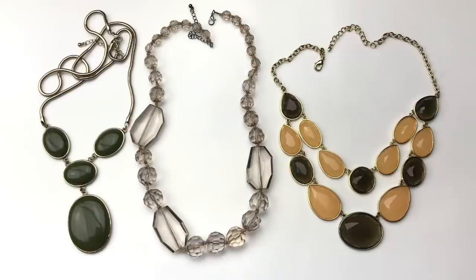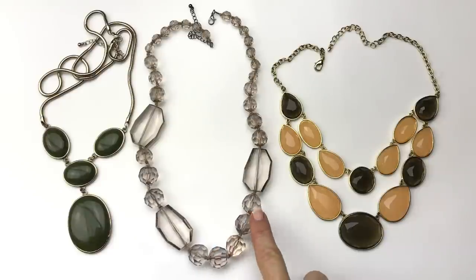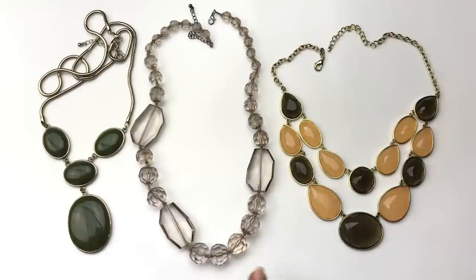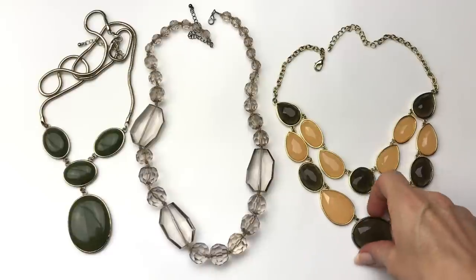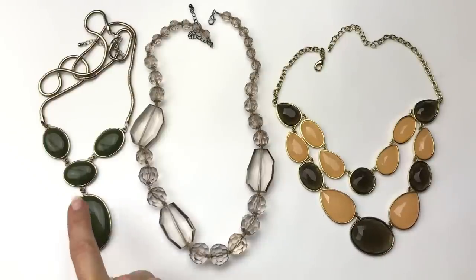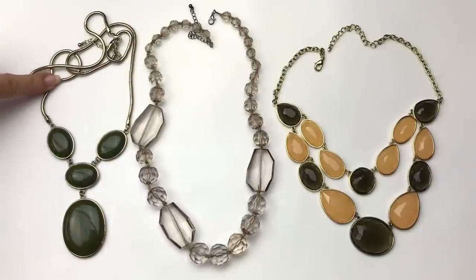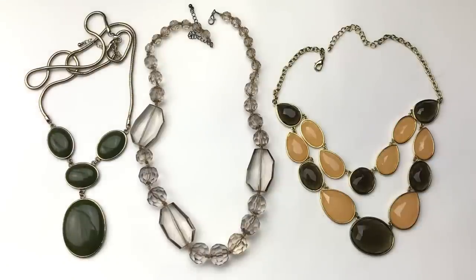Here are three very chunky statement necklaces. The one in the center has faceted plastic beads — a very light taupe tan color; I like the shape of the beads a lot. This one is very well made with a nice weight to it. Then this one has olive green oval pendants with a big one in the center going up on a serpentine chain that's a little bit faded gold. None of them have maker's marks.